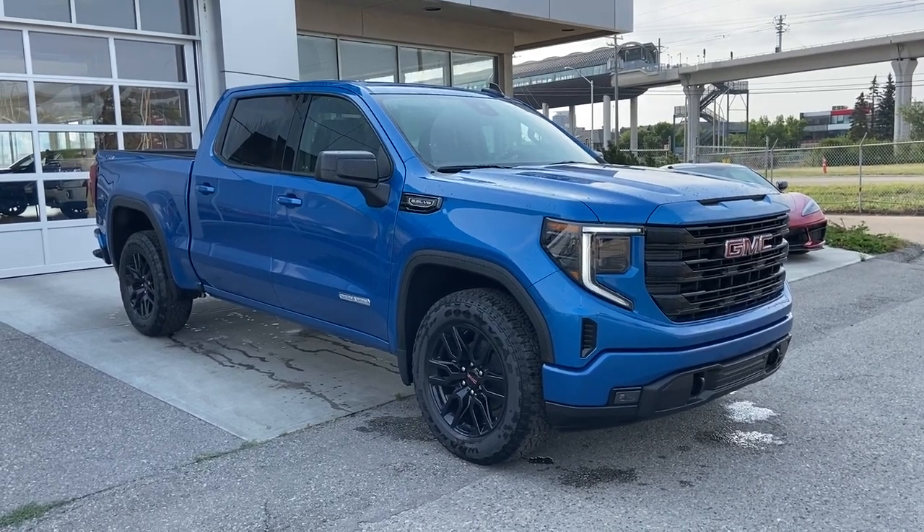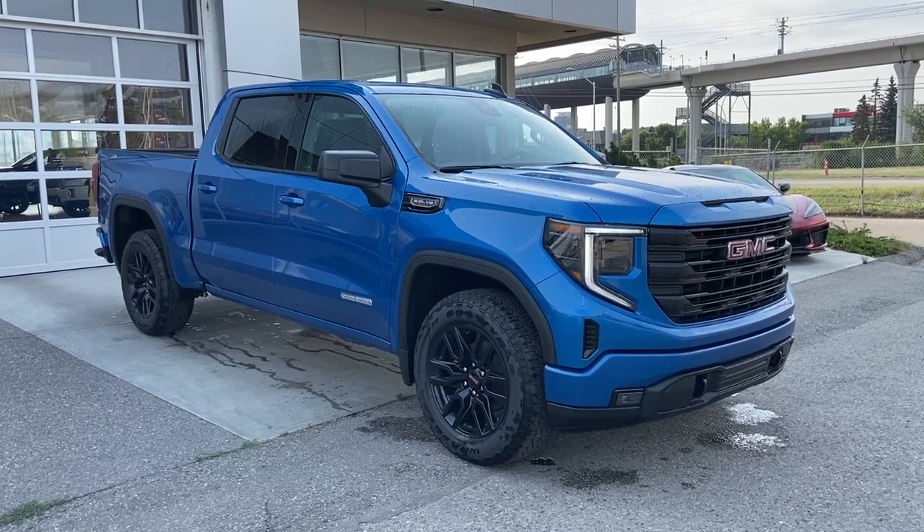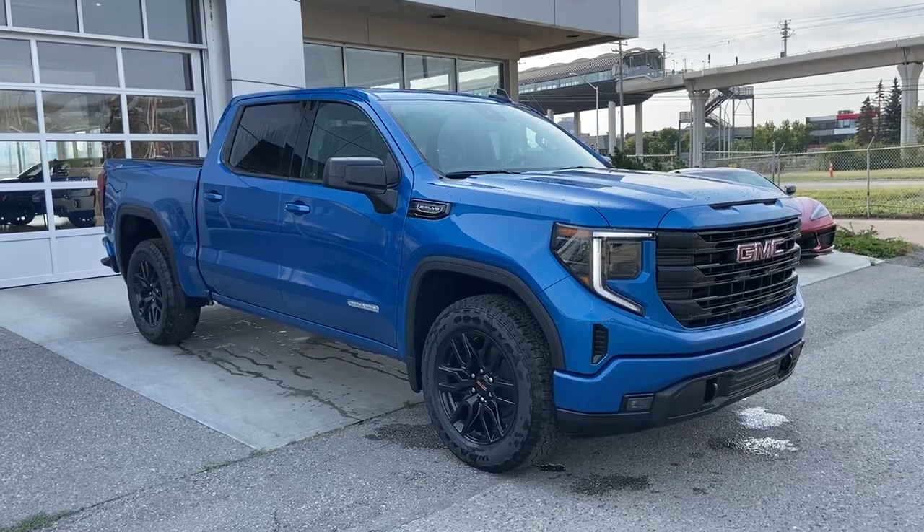Welcome to the 2023 GMC Sierra 1500 Elevation in Dynamic Blue Metallic. This truck is powered by a 5.3-liter V8 bolted up to a 10-speed automatic transmission.